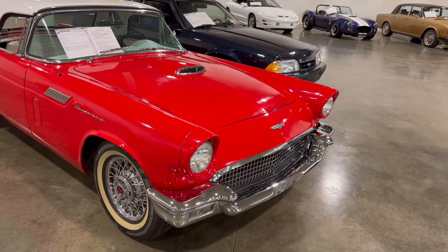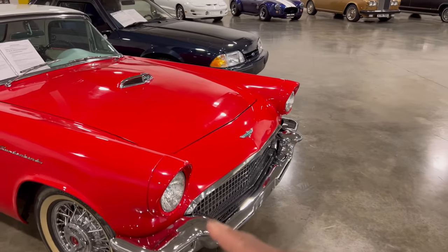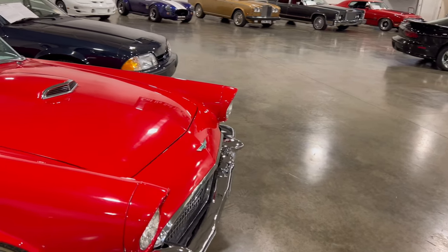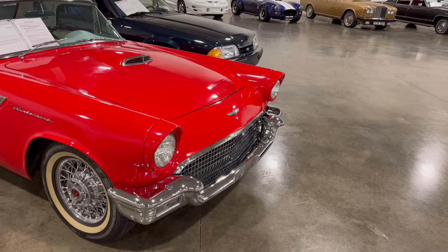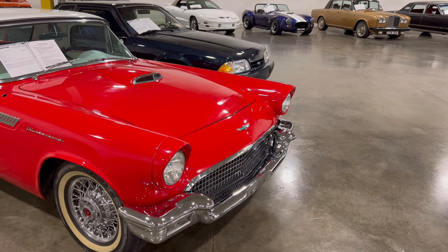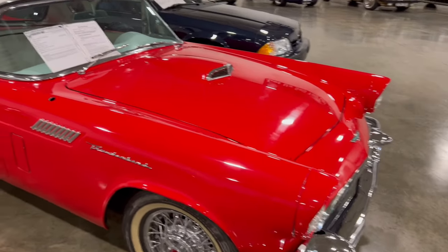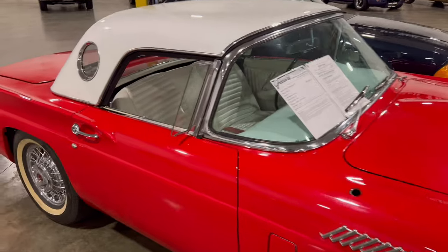The '57 style — all three American automakers shared something along those lines. You see the front end — these little extensions over the headlights? This T-Bird has it, the '57 Chevy had it, other Ford models had it, and Pontiac, Chrysler, and Dodge too. They all shared something as far as competition towards one another.